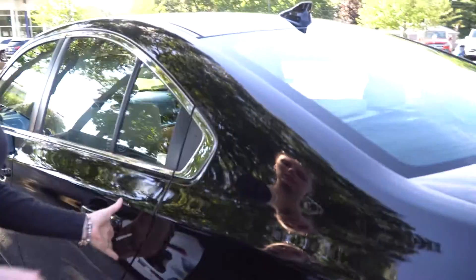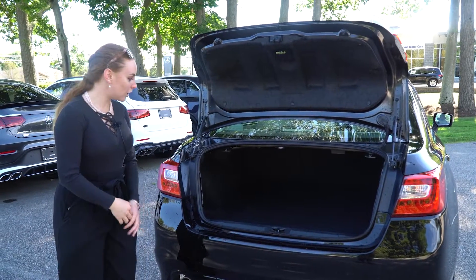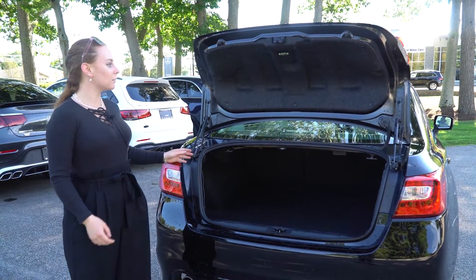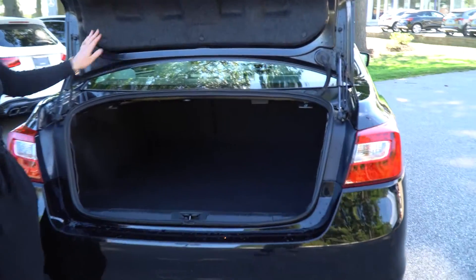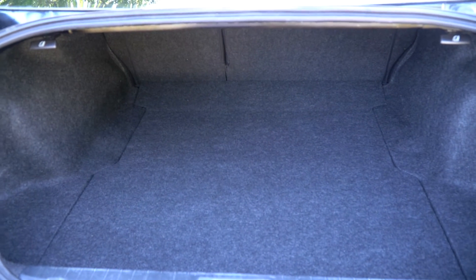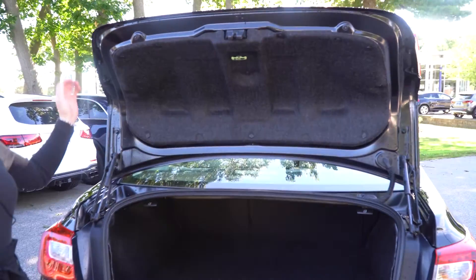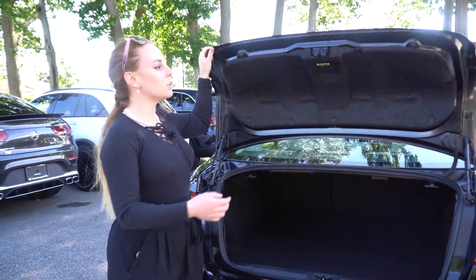We'll take you around so you can see in the trunk. As you can see, you have plenty of room, as with the other one. It's got a nice soft carpet finish as well to protect the interior, and there is plenty of room for anything you want to do. If you need more space, you just pop the seats down and you are good to go.